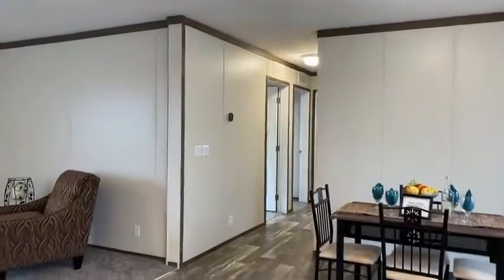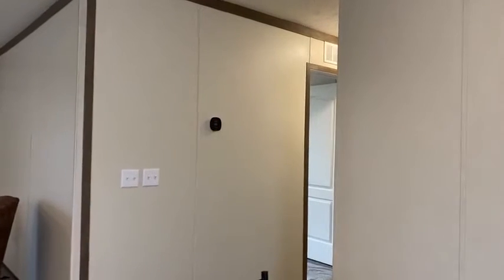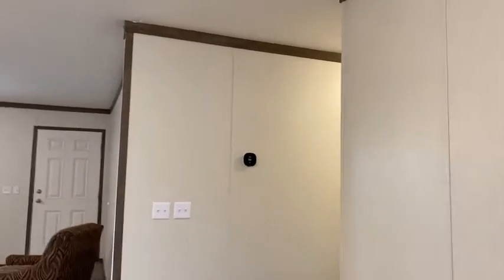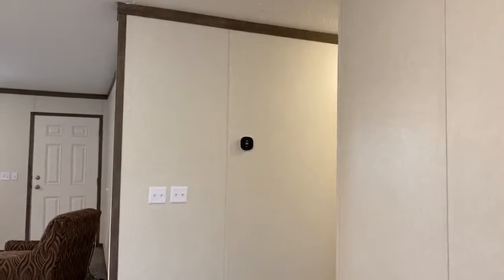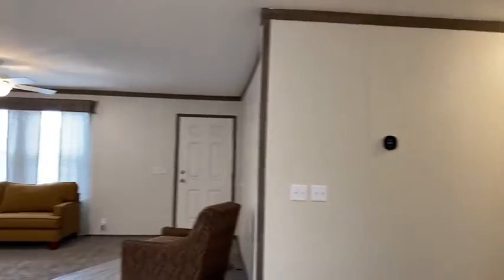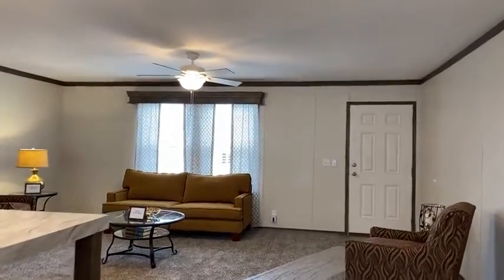If you look over here, we have a smart thermostat. That's what helps the home be so energy efficient. You can program it on your phone, which really helps you save on your electricity bills. If you're not coming home, you can turn your heat down. If you're coming home, you can turn it up.